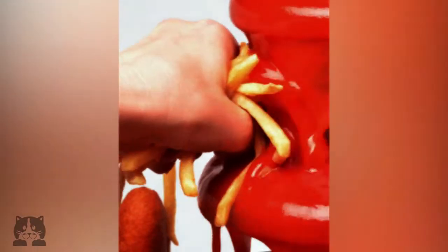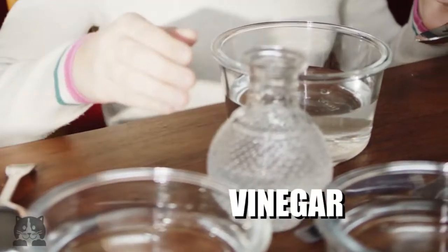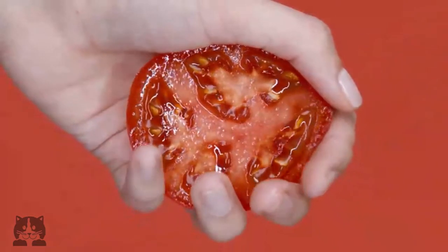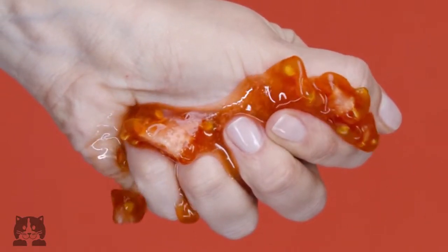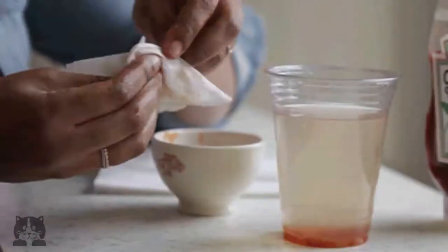Ketchup can be used for more than dipping fries. It is said we can actually use ketchup for cleaning household items. Well, first and foremost, ketchup contains vinegar. Vinegar and the acetic acid in vinegar can work as a mild cleaner to cut through different types of grime. The tomato, the common ingredient in most ketchups, contains citric acid, which can also be useful in cleaning. Due to the high viscosity of ketchup, it is said to be great for shining brass, copper, and silverware.